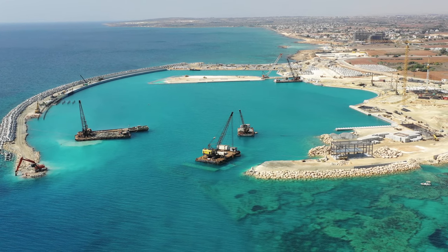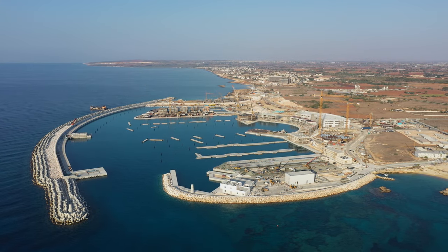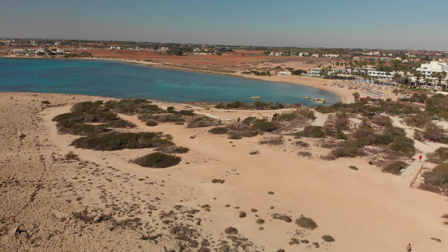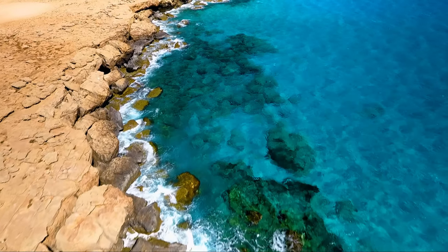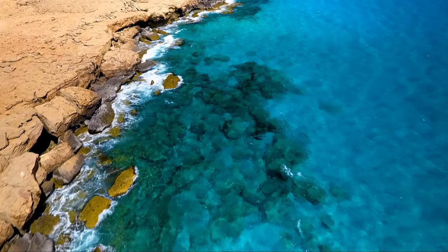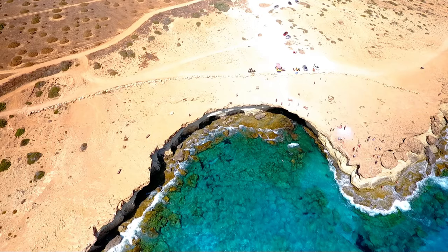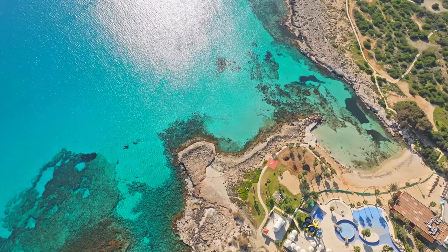Years ago, Ayia Napa was nothing more than woodland — the area was uninhabited, visited only by hunters from neighboring villages. This explains why Ayia Napa comes from the Greek for 'holy' and 'Napa,' which translates as 'wooded valley.' But the real natural wonders are yet to come, so stay with us.